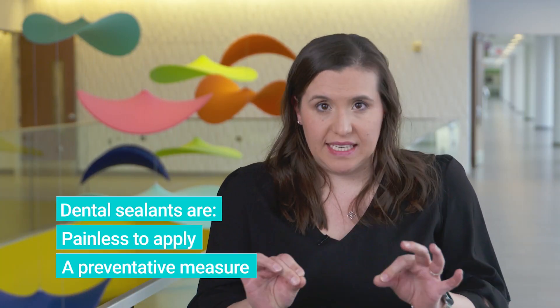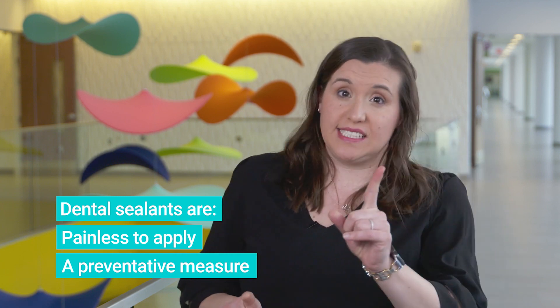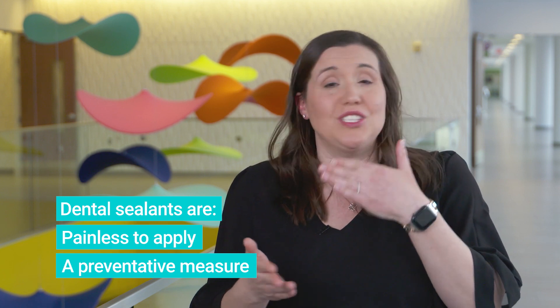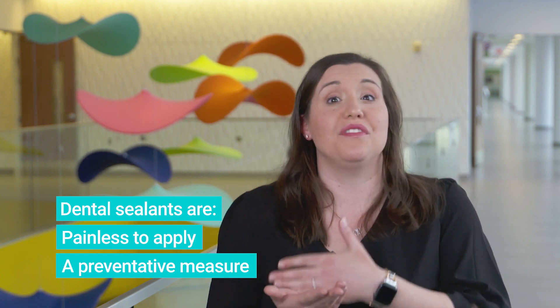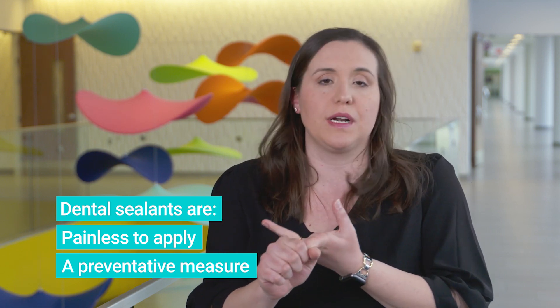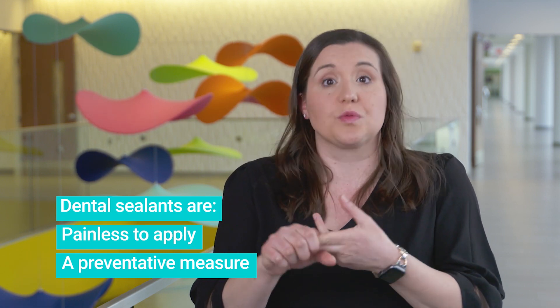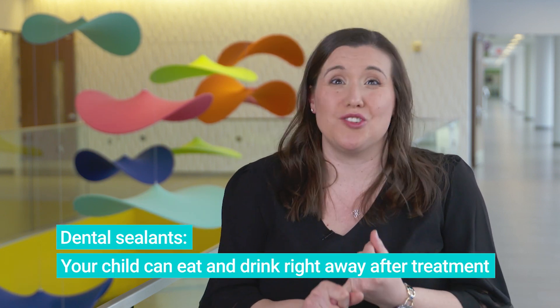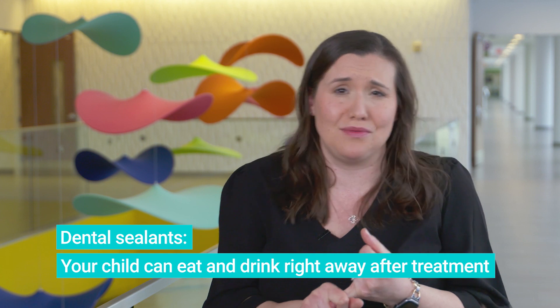The greatest thing about dental sealants is it is painless. The hardest part is the child has to keep their mouth open, and some children have pretty significant gag reflexes. It is preventive in nature, so if your child is fearful at the dentist, it's something we're not going to push on a child who is really hesitant. The worst thing about dental sealants is it tastes bad — so that's a pretty big win.